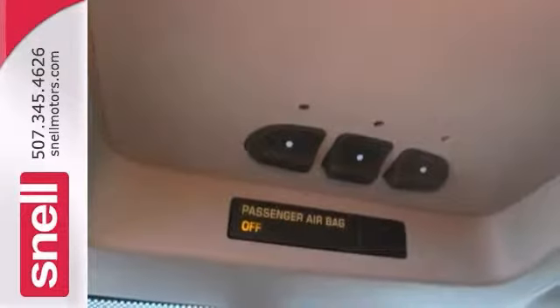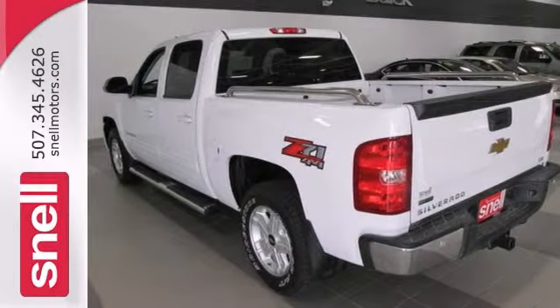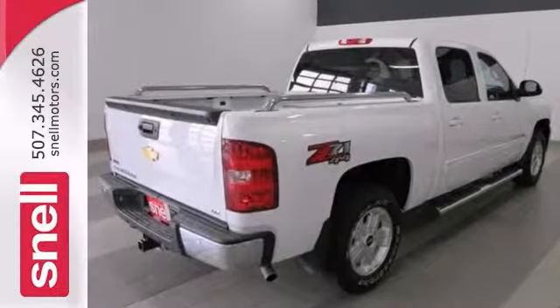This LTZ model comes with four-wheel drive and the heavy-duty trailering and suspension package, so it won't be here for long. Come take a test drive today.